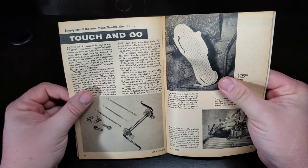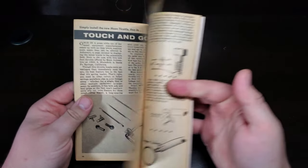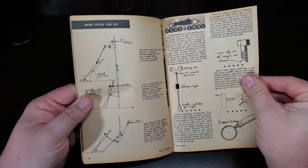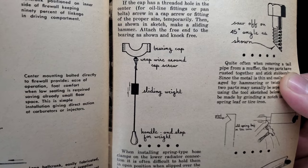Touch and go — simply install the new Moon throttle. A few helpful tips: got a stuck cap? Make a little slide hammer with some string.